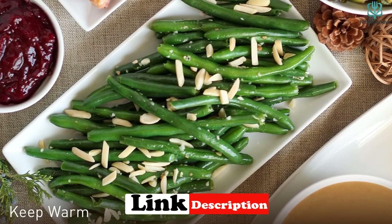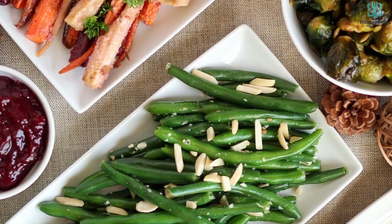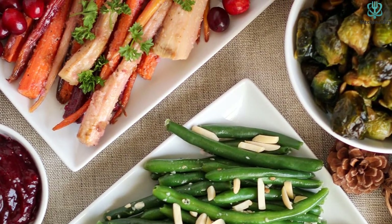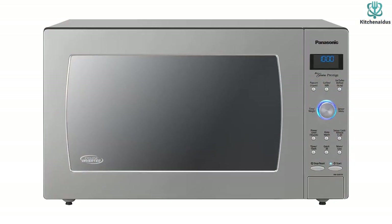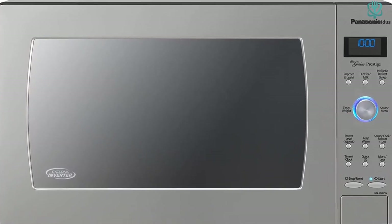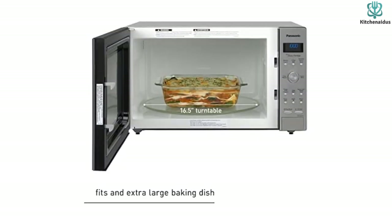This model boasts cyclonic inverter technology, which, according to Panasonic, means that it circulates heat in 3D waves that lead to quick, even cooking. Based on what we saw, we agree, and it won the frozen macaroni test in terms of evenness. This unit offers a variety of presets, including a keep warm setting, a delayed start, and a setting for reheating beverages, as well as a child lock, inverter turbo defrost, and a sensor, which we found particularly accurate when it came to frozen foods.